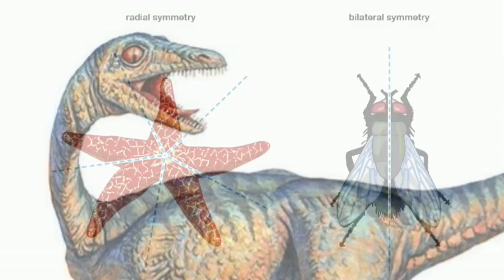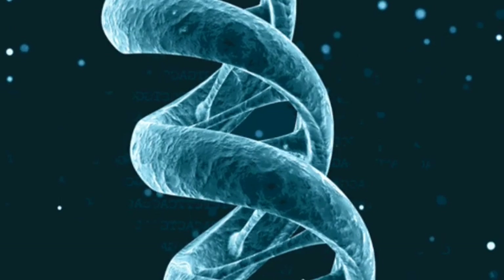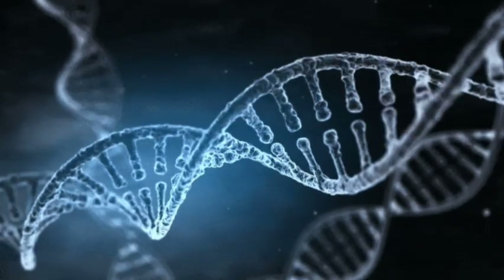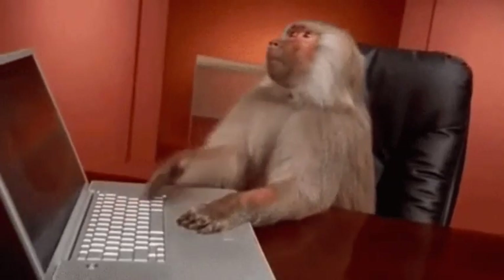Looking at our list, no particular body plan seems to be favored, but all are symmetrical in their anatomy. According to a recent study, the evolutionary reason is that symmetry requires less information for DNA to encode and allows flexibility to develop future traits that may be advantageous. Even if aliens used another genetic carrier besides DNA, the same principle should hold.